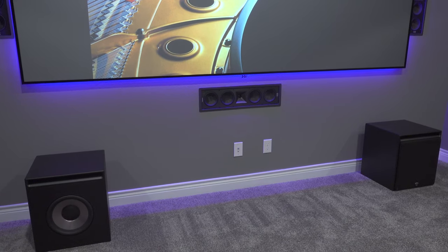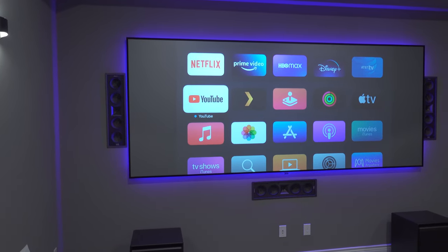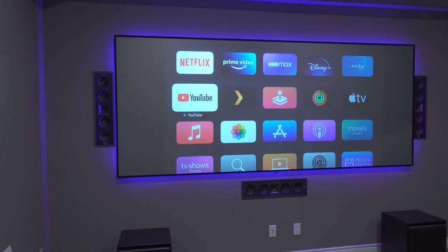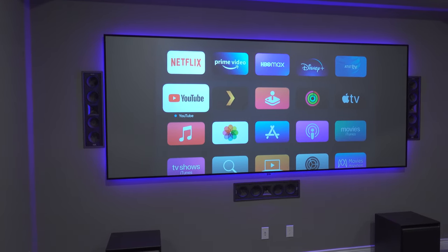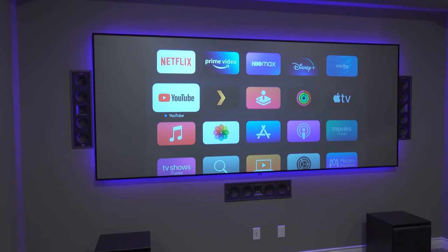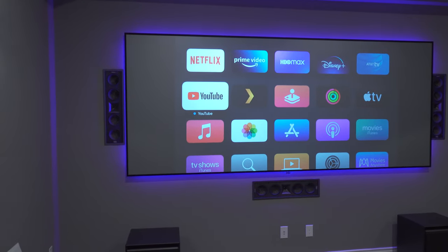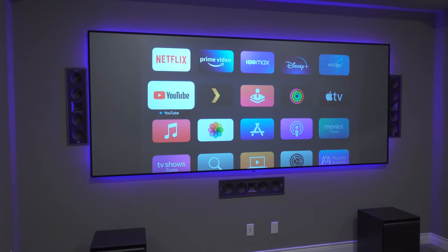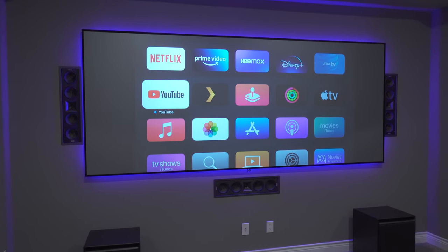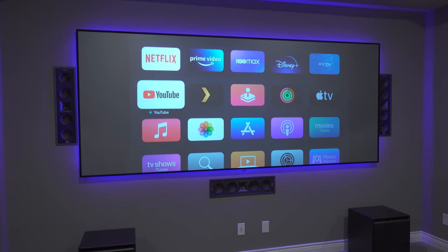For my screen I have the Screen Innovations 136-inch Zero Edge Pro with the Slate 1.2 gain ALR material. I love this screen — even with all the lights on you can still see the image clearly. The ambient light rejection does a great job blocking out even the sconce lights that shine directly onto the screen. The quality is exceptional — the way they ship it, the felt border around it — everything is top notch.